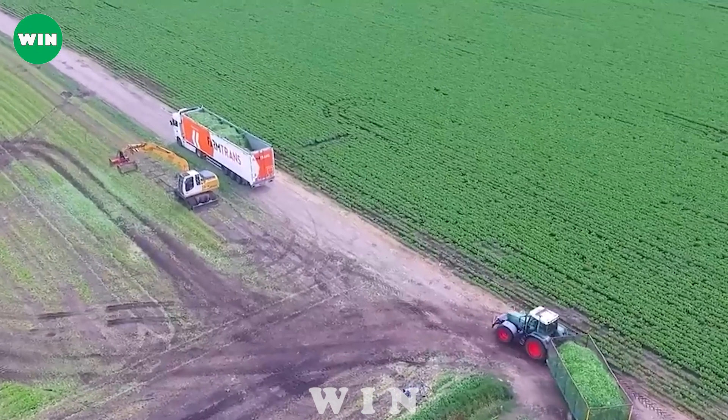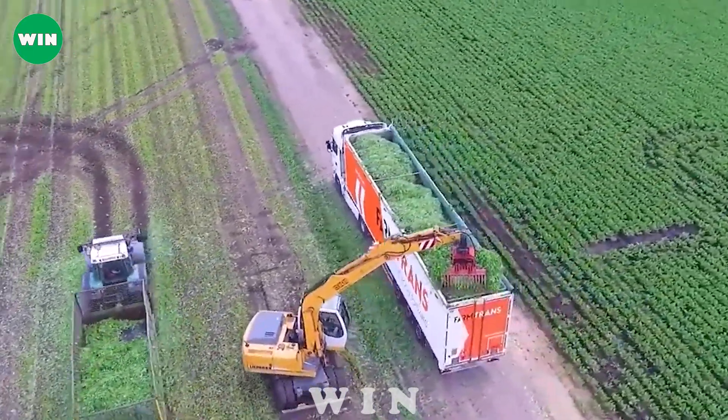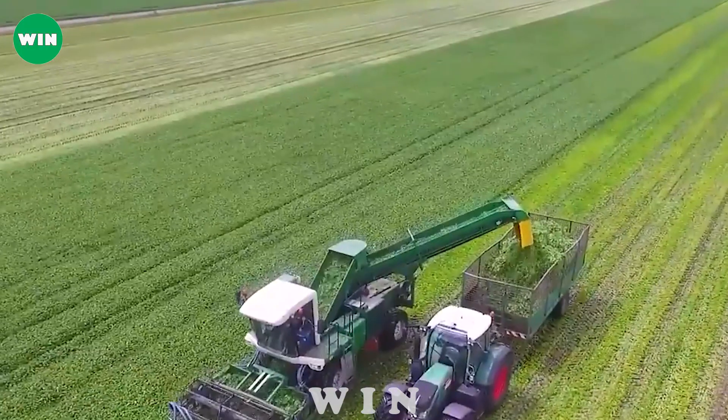With the support of advanced technology, farmers can harvest vegetables such as spinach correctly, preserving the quality and nutritional value of the product before exporting to the market.